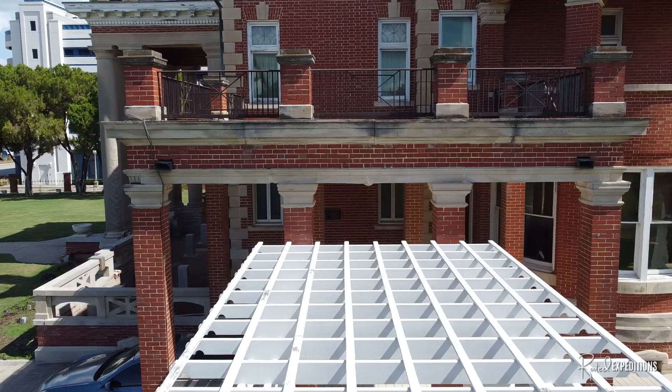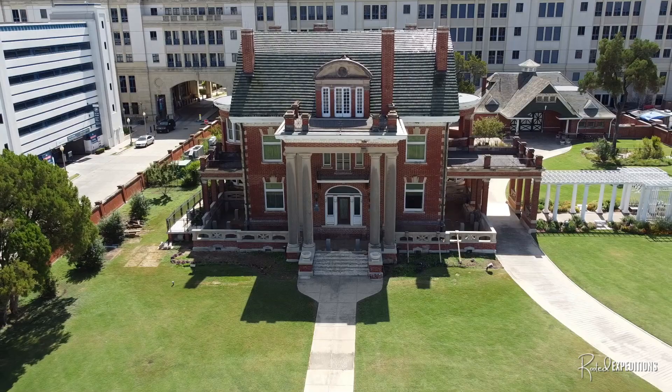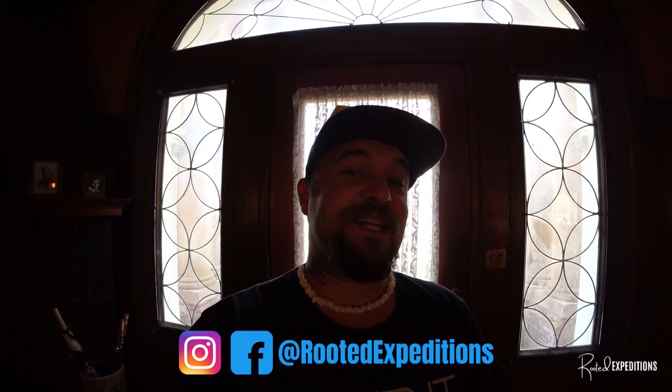What's going on guys, I'm here at the Thistle Hill Mansion and we're going to check this place out. There's so much going on here — it's an 11,000 square foot home with several rooms. It is three stories and also has a basement. So we're going to check it out, see what there is to see and explore what needs to be explored.